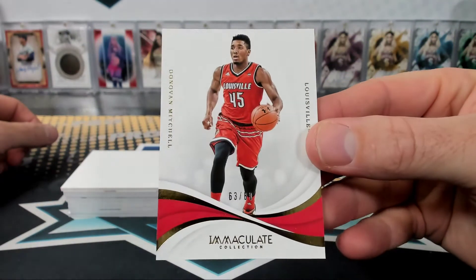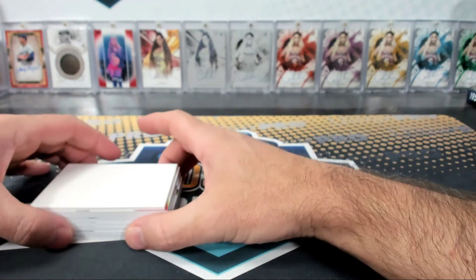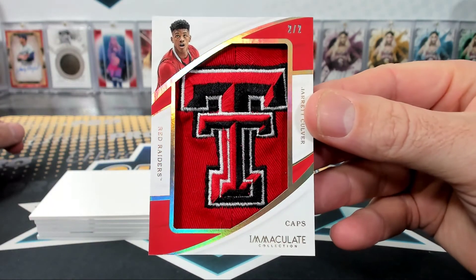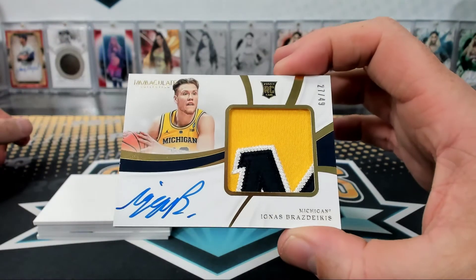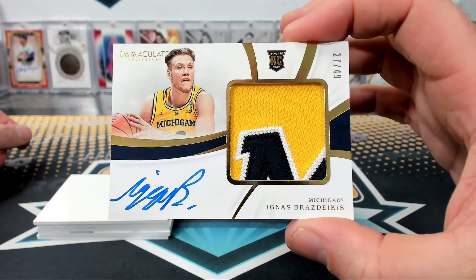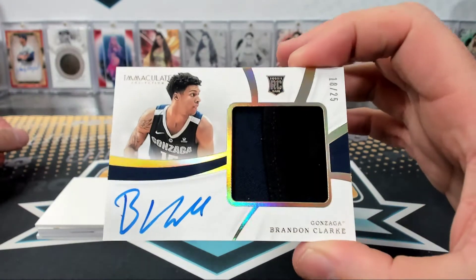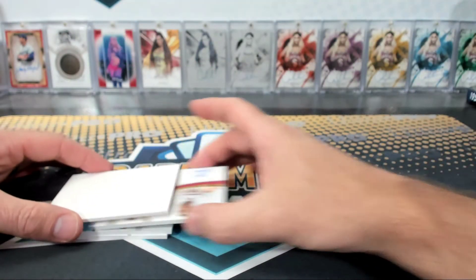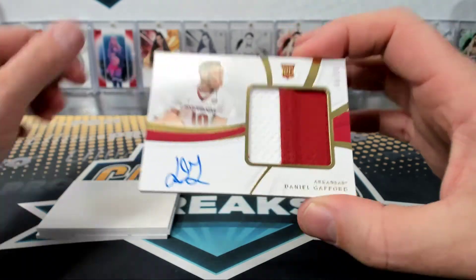Donovan Mitchell, 63 of 80. Jarrett Culver, 2 of 2 — that's awesome! Red Raider would love it — Tim, nice one. Brasdikis, 27 of 49, from Michigan — Dennis. Brandon Clark from Gonzaga, 18 of 25 RPA — Tim. Daniel Gafford from Arkansas, rookie patch auto, 73 of 99 — Tim, 73 spot.